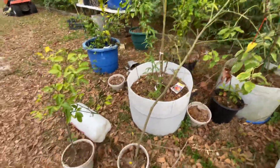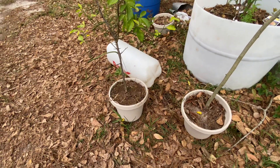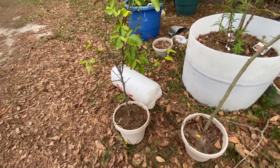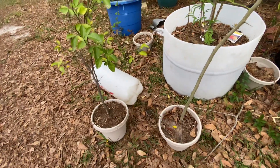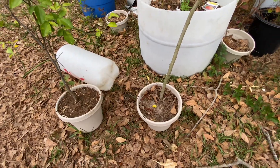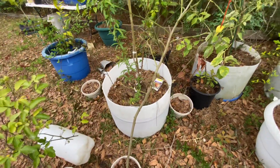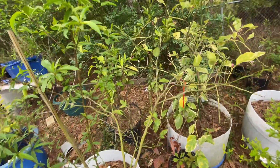And these two fellas right here, these are the air layers I did last year — I think October last year. One is the orange and one is the tangerine. This one just kept growing up, up, up. But now it's growing its leaves and everything on it.